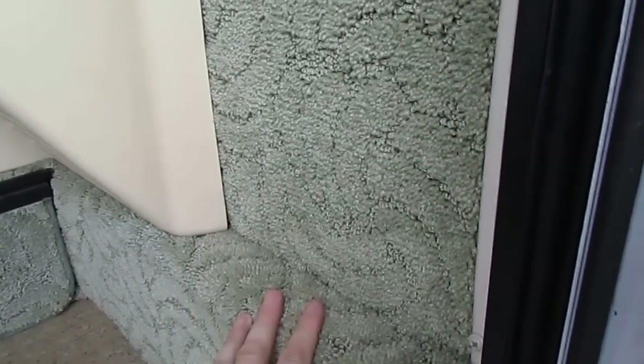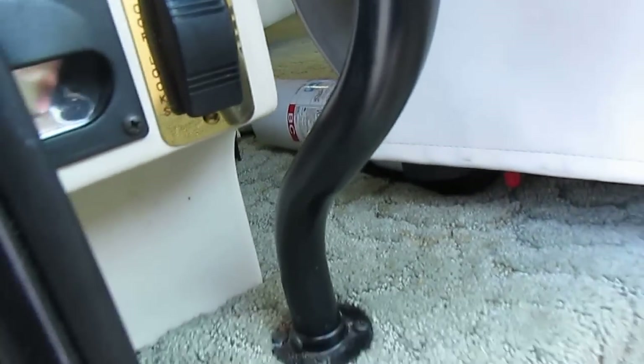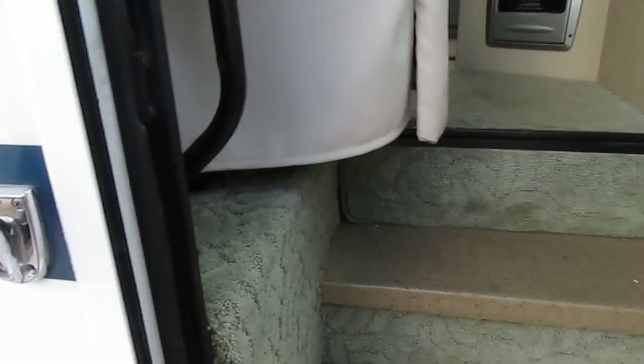Notice the nice sculptured carpet — that's strictly Winnebago's Berber carpet. Another nice feature: you can lock all your bays right here with one button. So if you need to open your bays, flip that lock switch and it'll lock and unlock them.